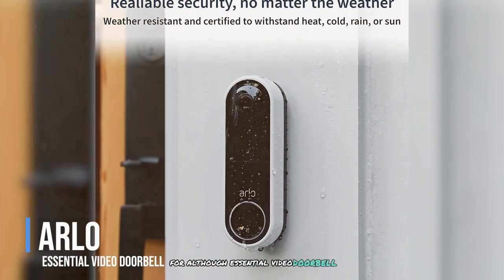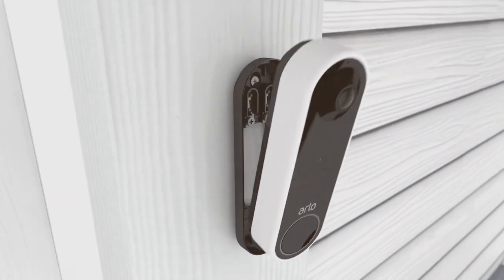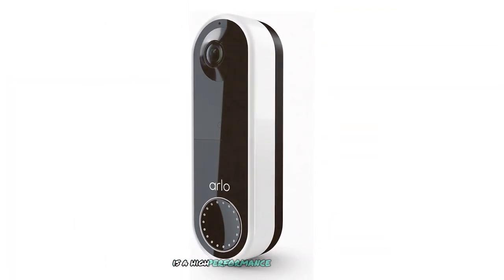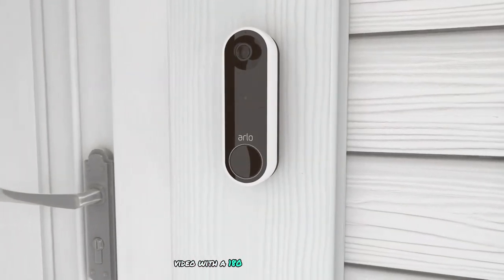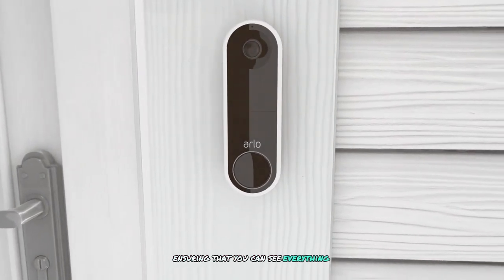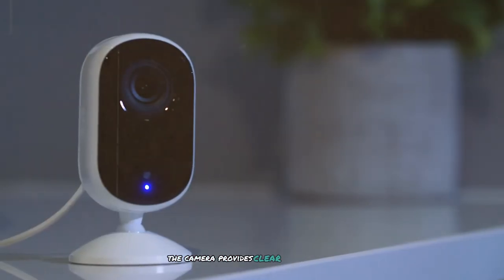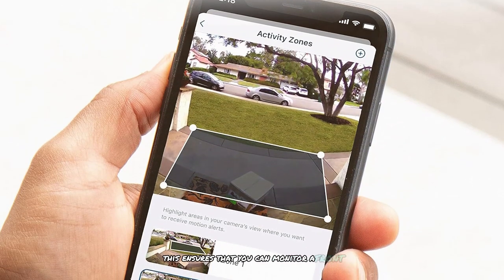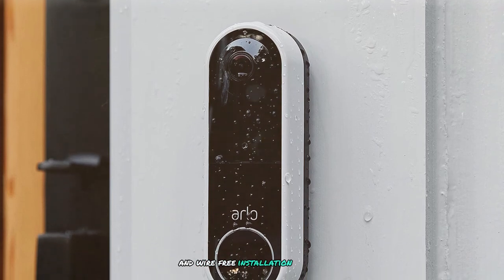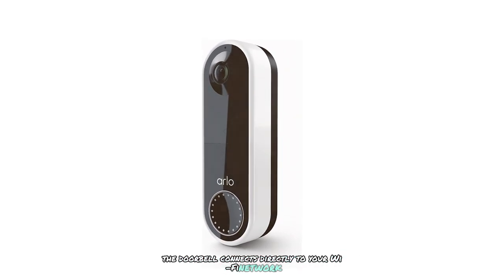Number 4: Arlo Essential Video Doorbell. The Arlo Essential Video Doorbell is a high-performance doorbell offering a wide range of features to enhance home security. It captures HD video with a 180-degree field of view, ensuring you can see everything at your front door. Night vision capability provides clear footage even in complete darkness, thanks to its infrared LEDs. The doorbell offers both wired and wire-free installation options and connects directly to your Wi-Fi network, eliminating the need for a hub.